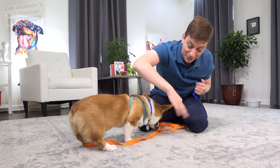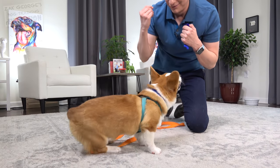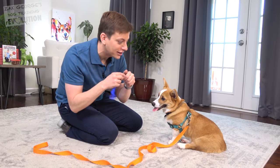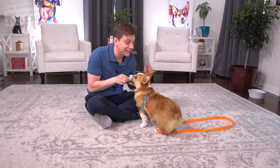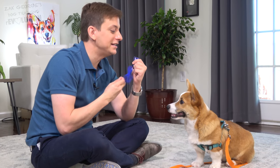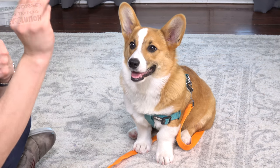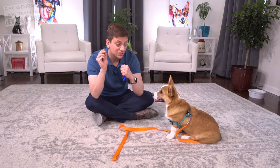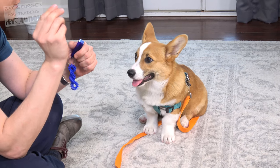Good job. He just gave me a sit automatically — I'm going to click that too. I'm going to click that he came to me. The way to teach 'speak' to a dog like Pancake is to show them a treat and just wait for him to bark. I'm looking at his eyes — if he indicates that he's thinking about barking, I might even click that. Sometimes you can see that really particular expression they make. I want you to pay attention to the timing here. It's less about the trick and more about the timing of acknowledging behaviors that you like.